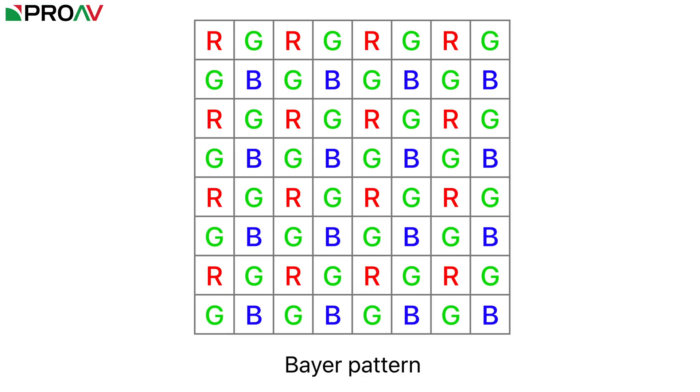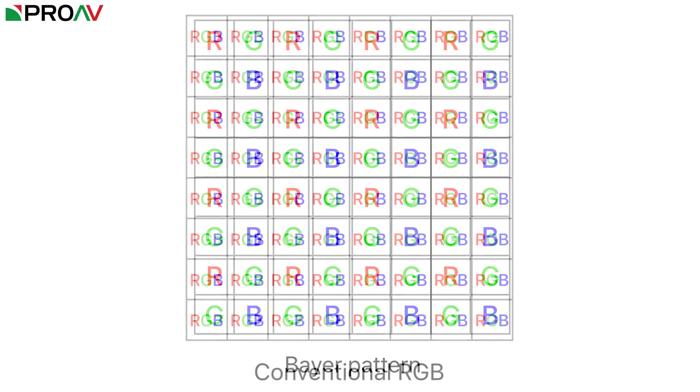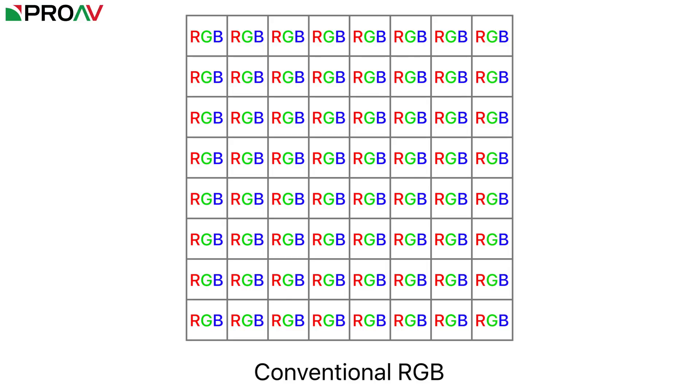This then needs to be converted into a conventional RGB image, where each pixel has a colour value for red, green and blue. That conversion is known as demosaicing, and is normally done in camera before recording it as a video file.